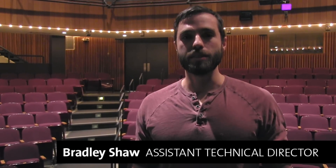Hi, my name is Rob McLeod. I'm the technical director. Hello, I'm Bradley Shaw. I'm the assistant technical director.